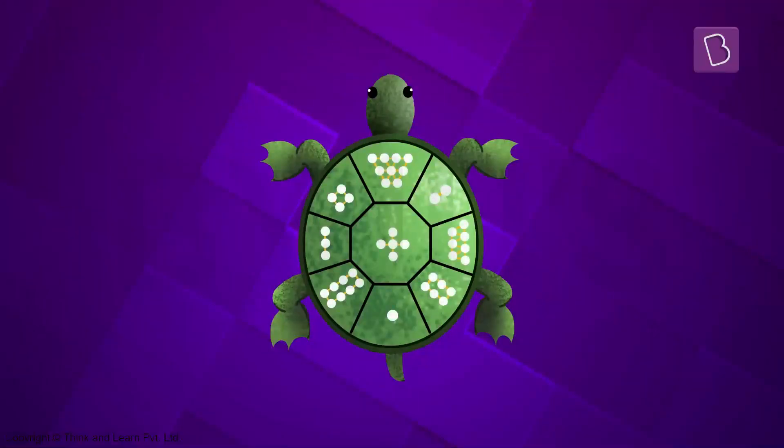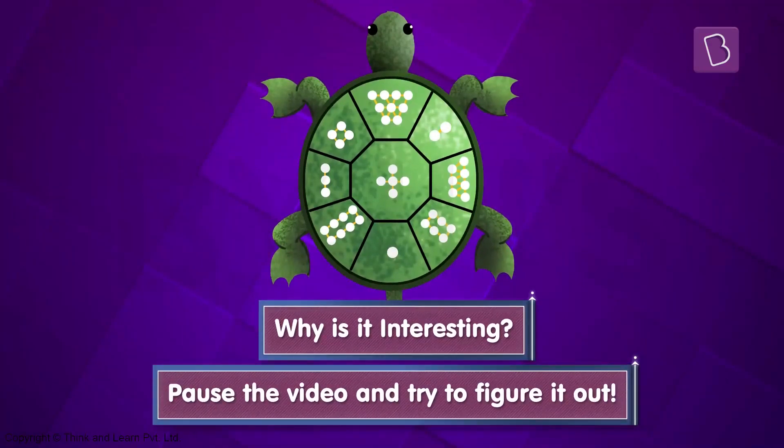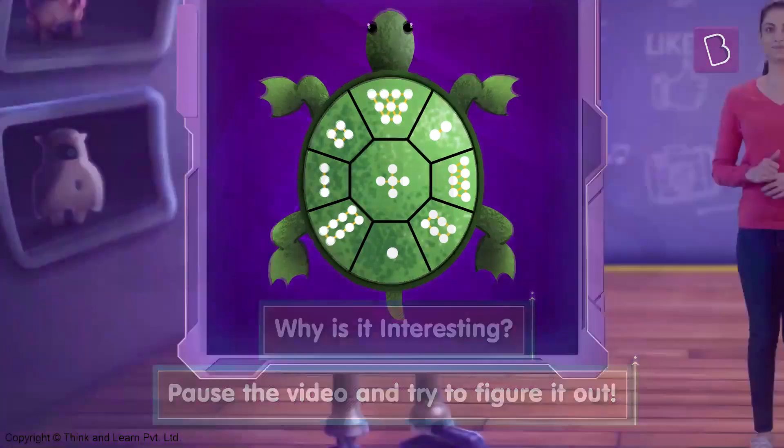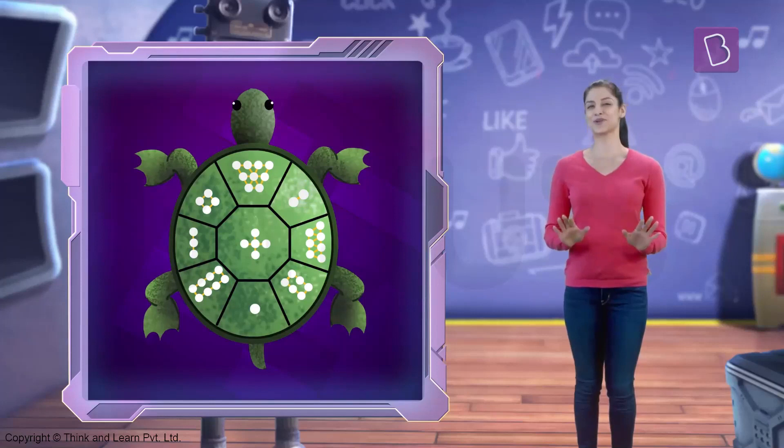On its shell, people noticed an interesting pattern. Why is it interesting? Why don't you pause the video, take some time and think about this for a while and see if you can figure it out. I'm sure you're quite smart and would have got it. If you didn't, it's alright — this puzzle is quite tricky. I didn't get it the first time either.